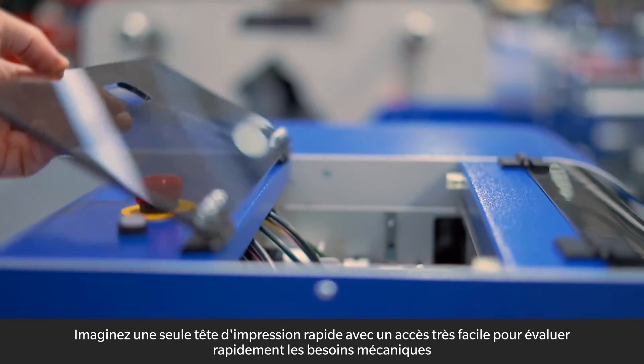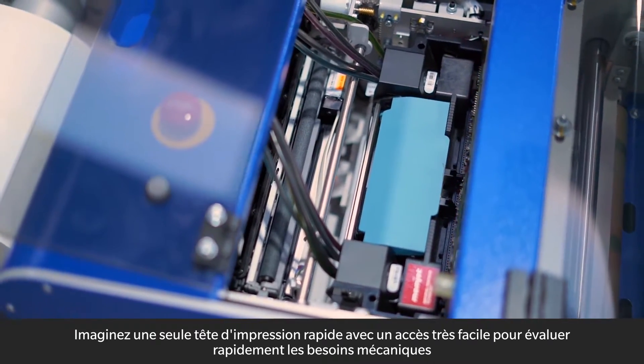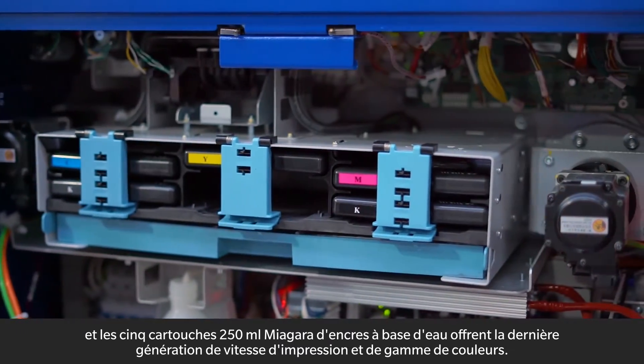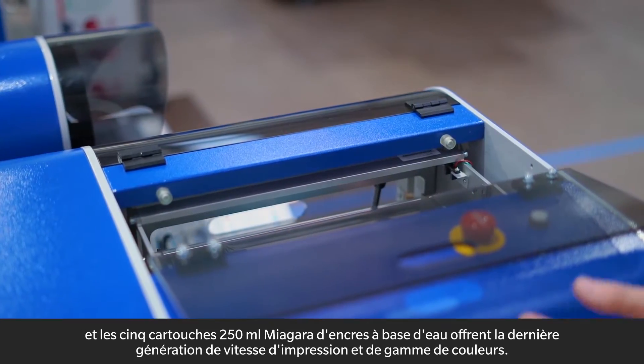A Memjet single-pass print head with very easy access to quickly evaluate mechanical needs, and the five 250 ml Niagara cartridges of water-based inks, provide the latest in print quality, speed, and color gamut.